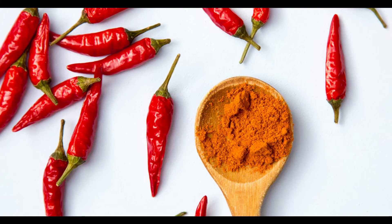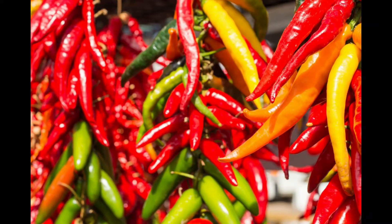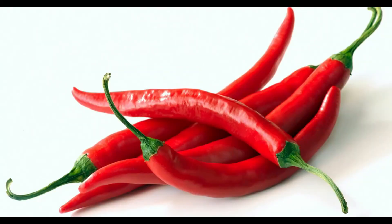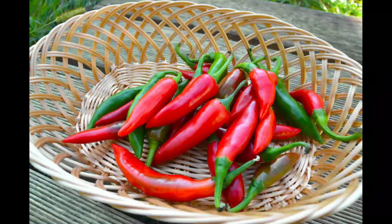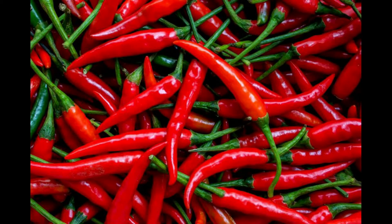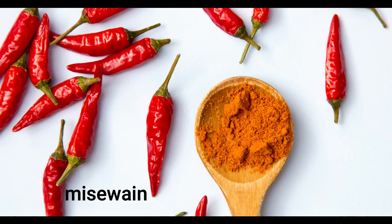Cayenne powder has amazing health benefits, including its ability to stop heart attacks, heal stomach ulcers, rebuild stomach tissues, and remove plaque from arteries. It also lowers blood cholesterol, improves circulation, removes toxins from the bloodstream, and is even an insect repellent. The list of health benefits is endless. Its Twi name is 'mako tenten' — or locally referred to as 'misewa.'